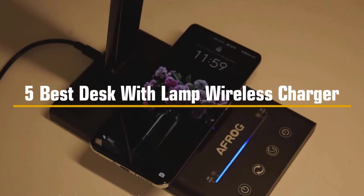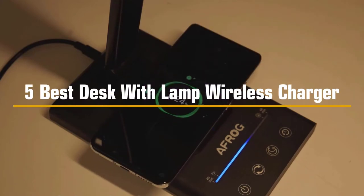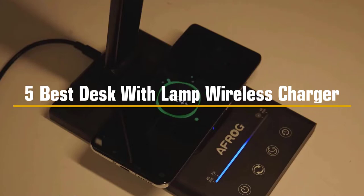After extensive research and testing, we have compiled a list of the top 5 best desk lamps to charge your phone wirelessly.